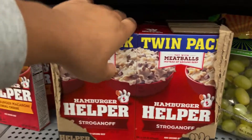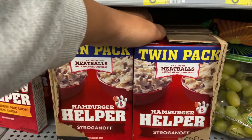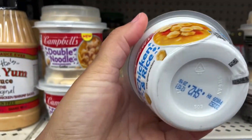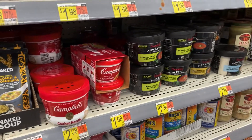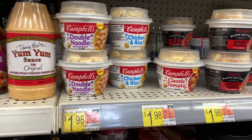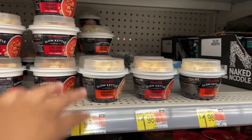My baby girl's been asking for stroganoff so I'm gonna get two twin packs of this — it is $2.84 here at Walmart. These Campbell's double noodle or chicken and rice cups are really cute — they come with little oyster crackers for $1.98. They also have Campbell's slow kettle creamy tomato and loaded potato soups, also $1.98.